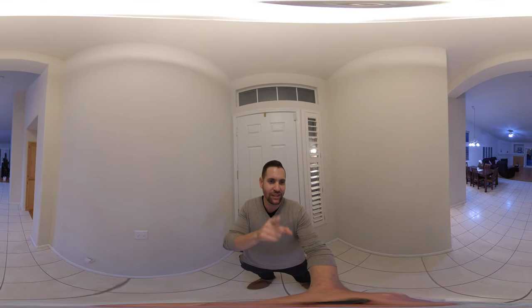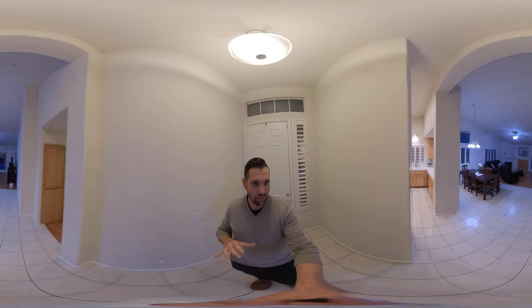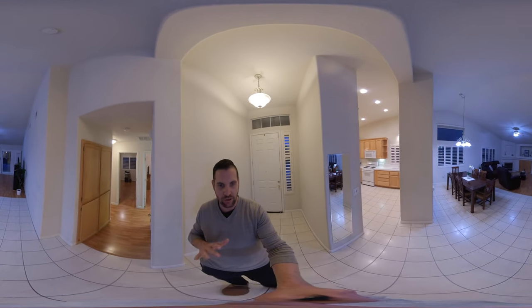Hello everyone, it's Brandon Lee on Better Homes and Gardens, your Realtor. I want to give you a 360 tour of 5509 Mabel Rose Way. We're here in Antelope.